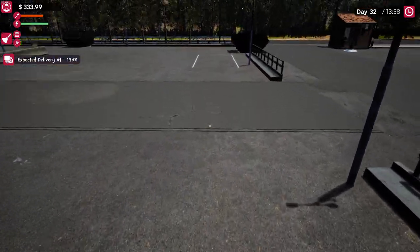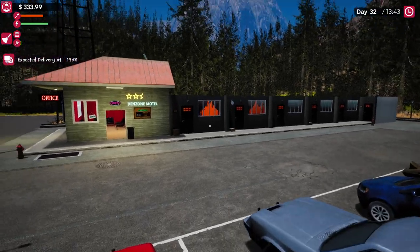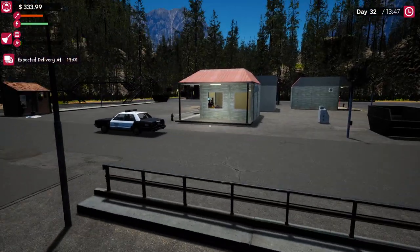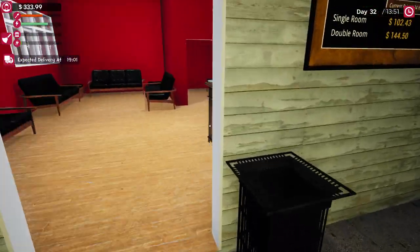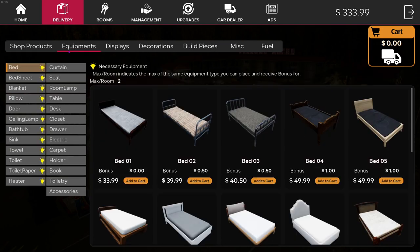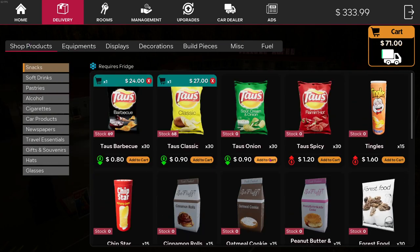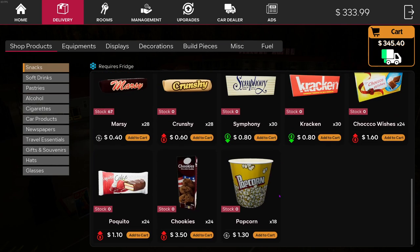I'm a crazy hotel owner - gonna jump on the cars just because I can. The next thing we're gonna do is work on the shop. We need to buy in some stuff - four of those, four of those, some more Mars bars, two Mars bars.